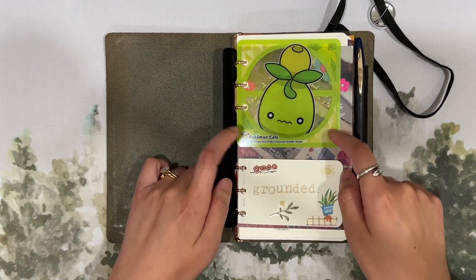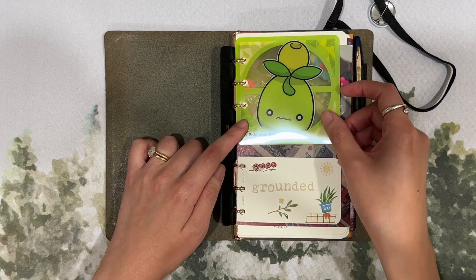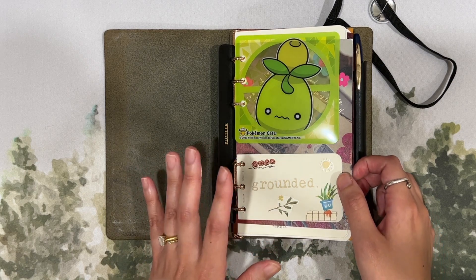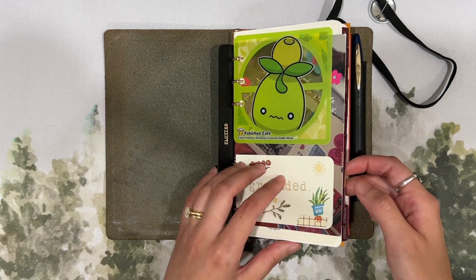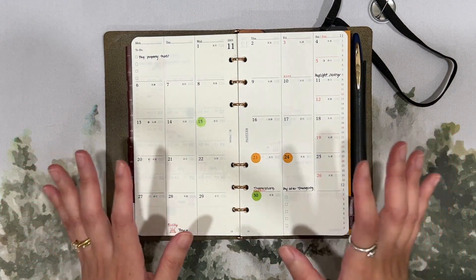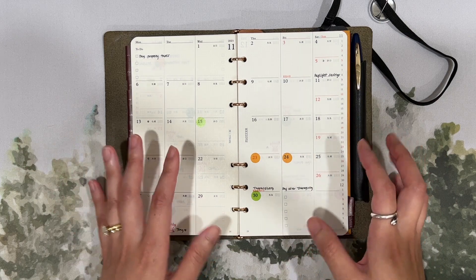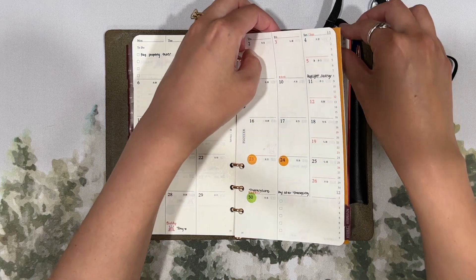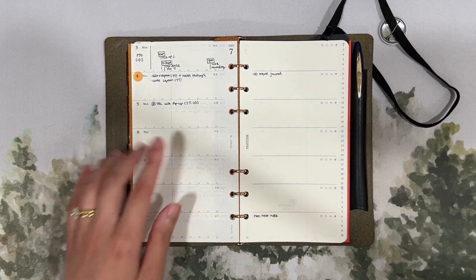It opens to a little fun coaster I punched holes in from the Pokemon Cafe, and my word of the year for 2023 which is 'grounded.' I have a more detailed overview of how I use my Plotter in a separate video linked below. Basically I use this as an all-in-one personal planner — I've got monthly pages from Plotter where I track appointments, birthdays, things to do, and even exciting things like paying property taxes and daylight savings. I also use the weekly pages for various things.